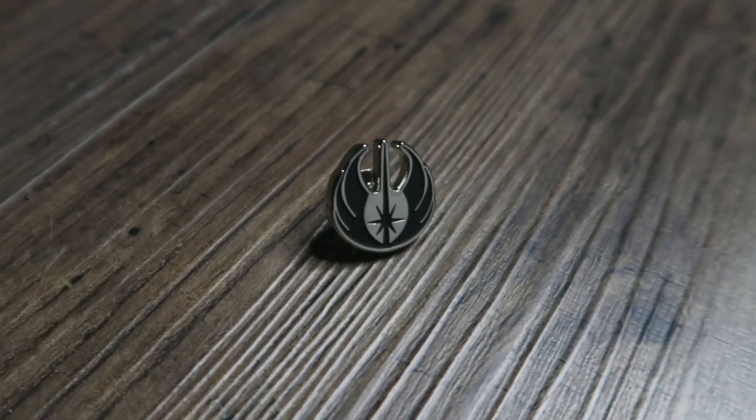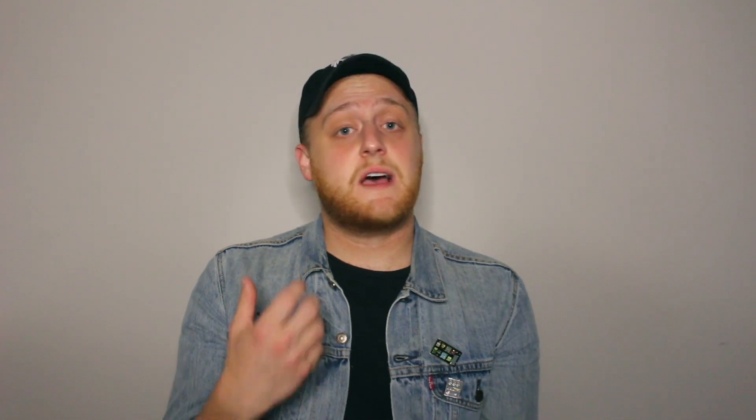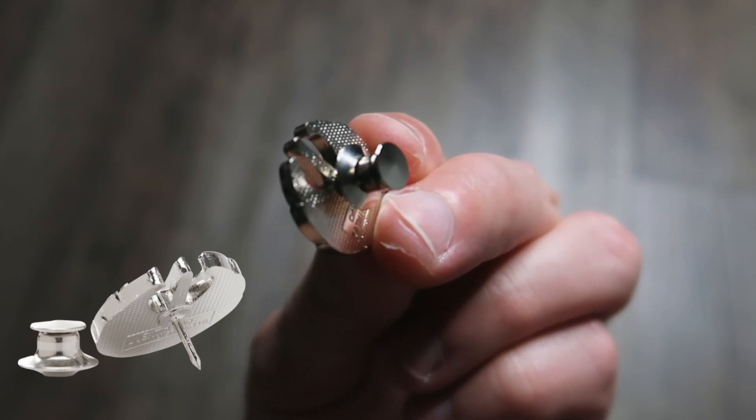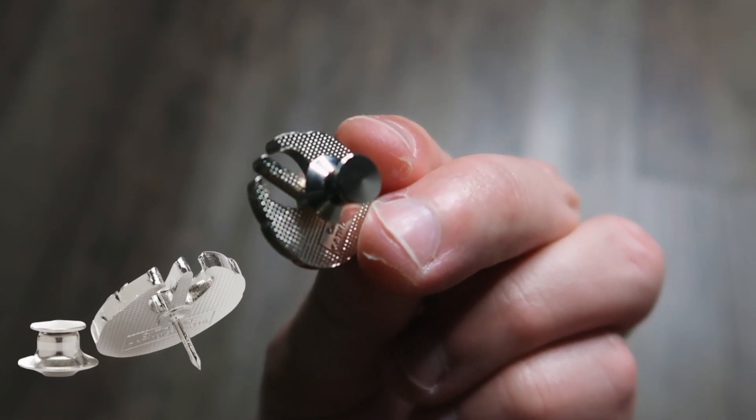The great thing about the Jedi Symbol Lapel Pin from cufflinks.com is that it's so much more than a normal enamel lapel pin. It's got a metal base with some enamel accents, but it's very sturdy and very well made. It also has a clutch release back, which is different from your typical rubber backs that you just slide on, ensuring you're not going to lose it like many other pins.